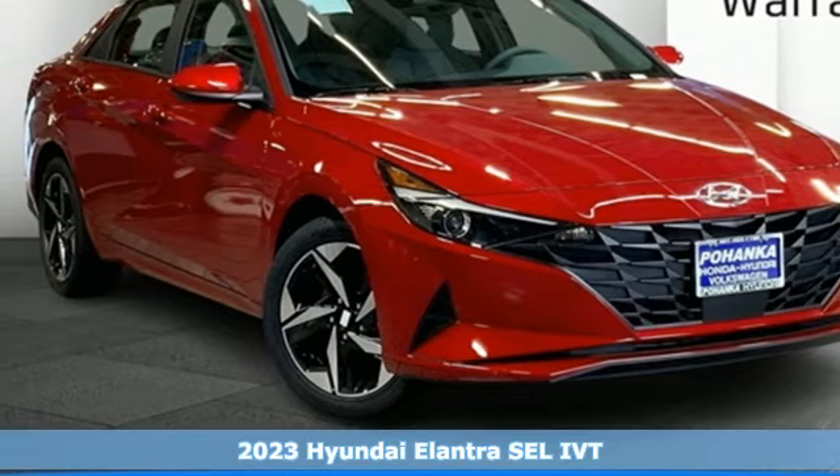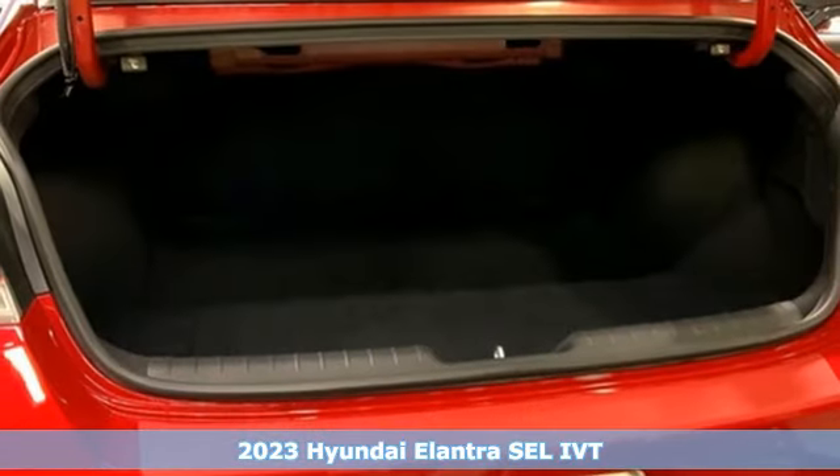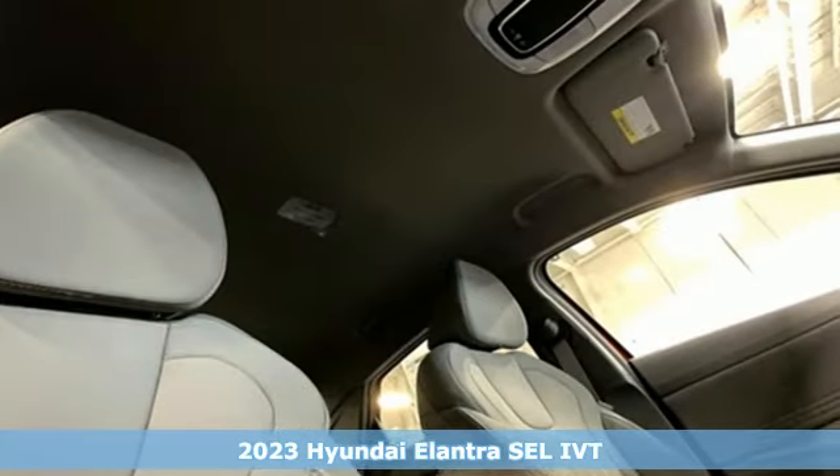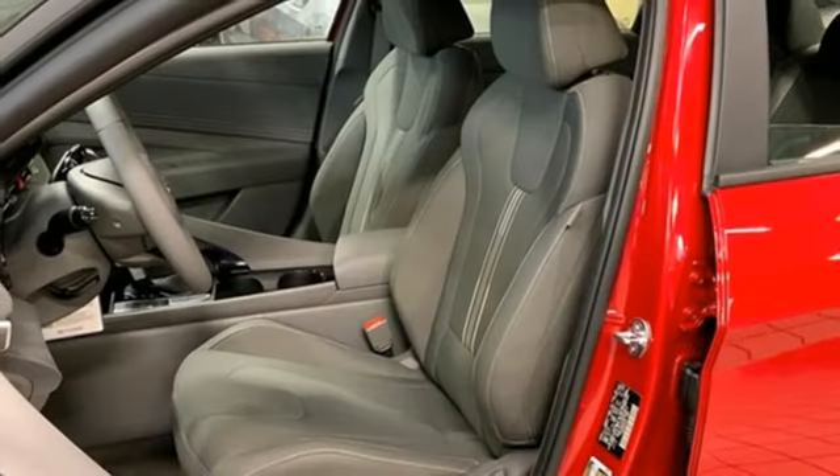It's a new 2023 Hyundai Elantra. Getting from A to B safely is your reasonable requirement. This Elantra allows you to aim higher with more comfort, more style, and more of what you deserve.